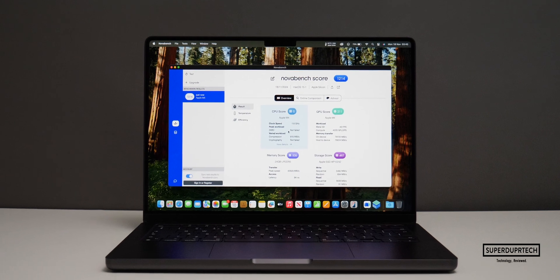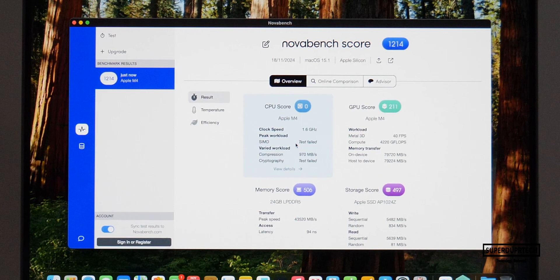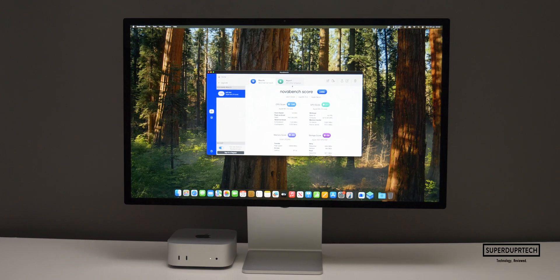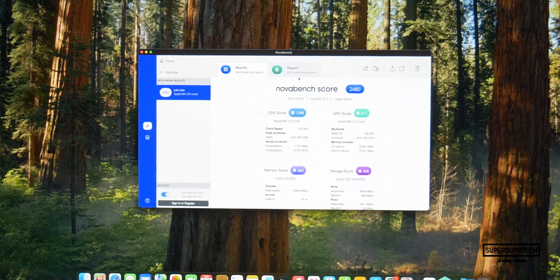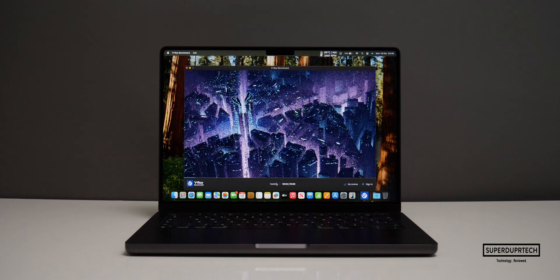I had expected that score to be almost double, at around 2,500, but it wasn't. Looking into this, it's clear that the CPU test failed to run through NovaBench 2. When running NovaBench 2's CPU test through the M4 Mac Mini, I got scores closer to 2,500, with around 1,300 of that coming from the CPU alone.